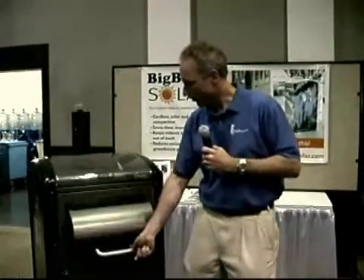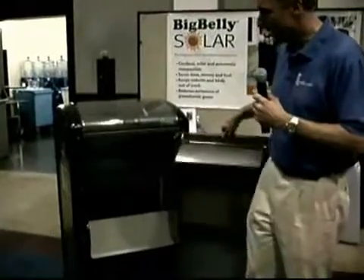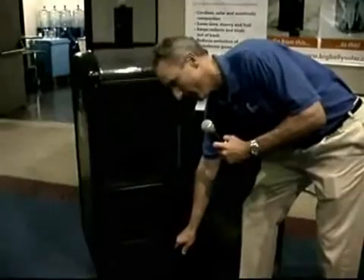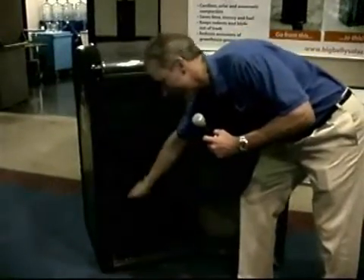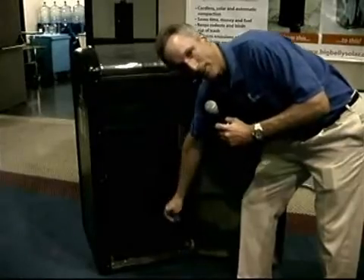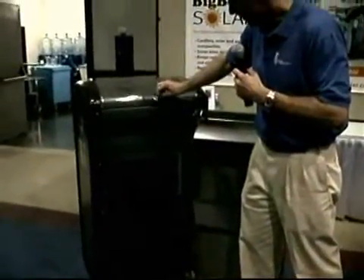People deposit their trash in the hopper here. It falls down inside. There's a bin where the trash collects down below here. When the trash fills up to the top of the level of this bin, it breaks an electric I-beam, and that triggers the compaction motor, which I can do manually from the outside.